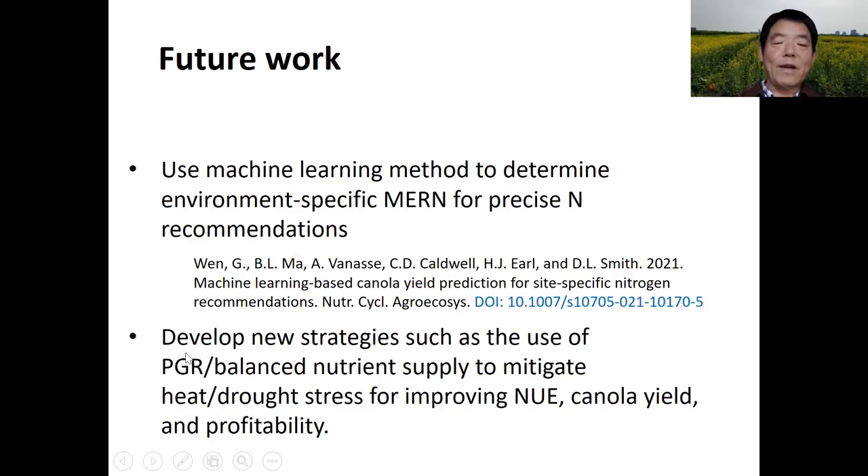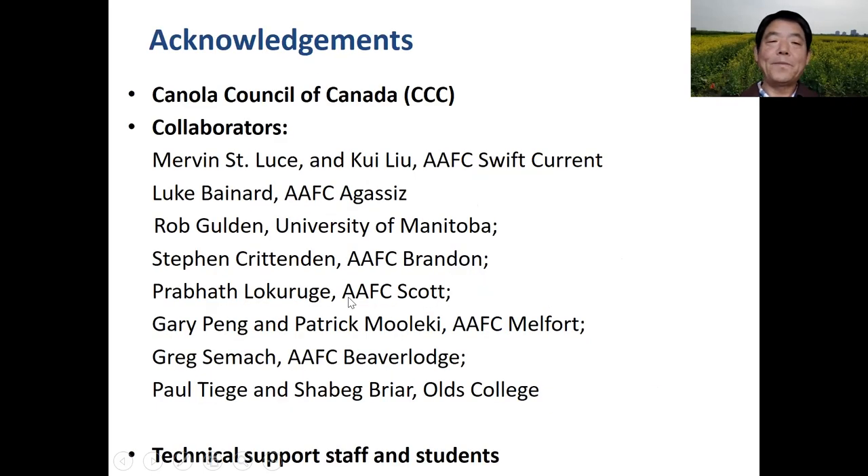In the future, we would like to develop new projects and new solutions, such as the use of PGR and balanced nutrient supply to mitigate heat and drought stress for improving canola nitrogen use efficiency, yield, and producers' profitability. I would like to take this opportunity to thank the Canola Council of Canada, who provided partial financial support and led the project. We also thank many collaborators across other AFC centres and universities, and their technical staff and students who participated in this CAP project. Thank you very much.